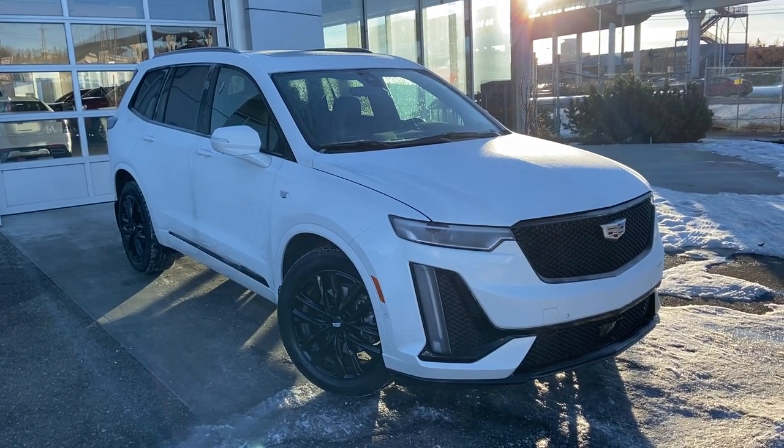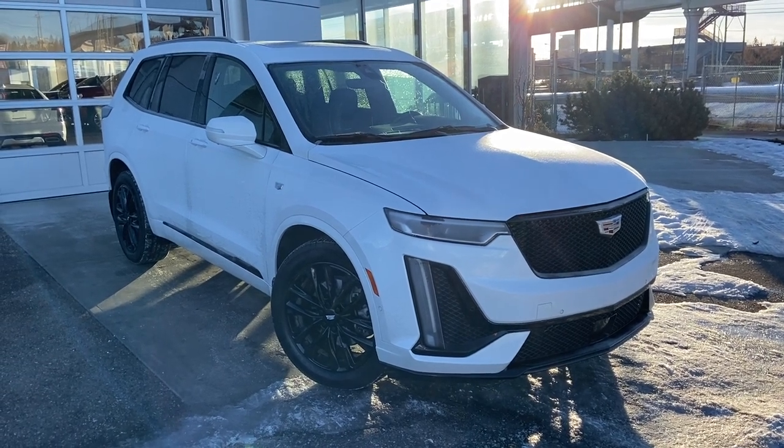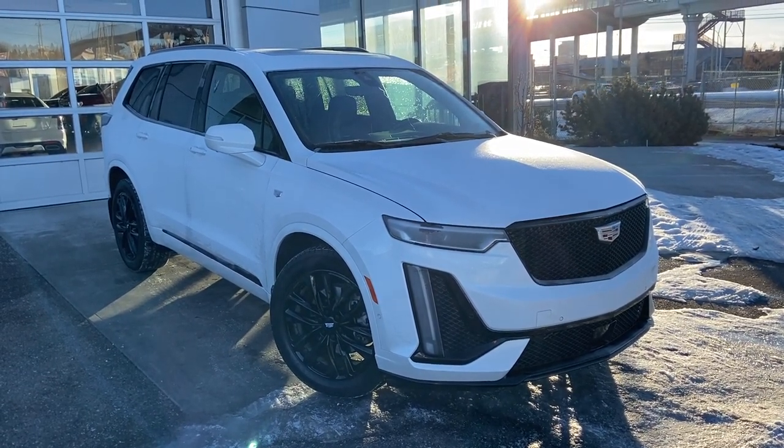Thank you for taking the time to watch this brief walk-around video on the 2021 Cadillac XT6. Any questions or inquiries, please contact our sales team.